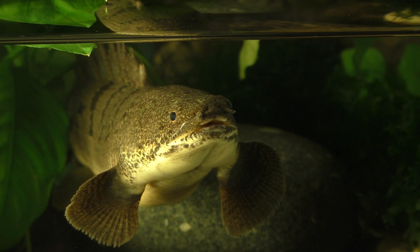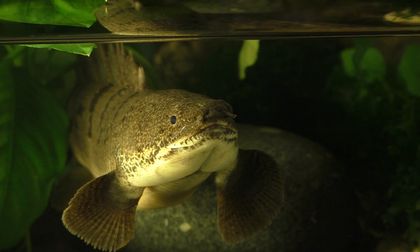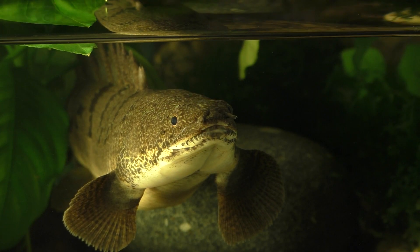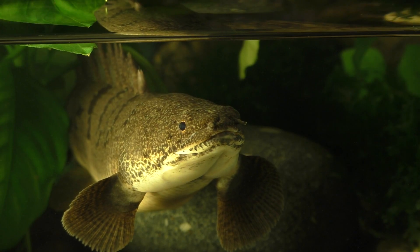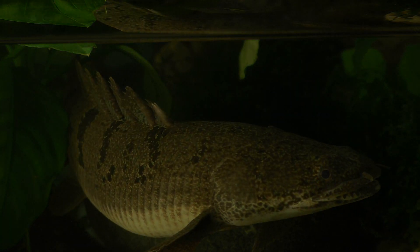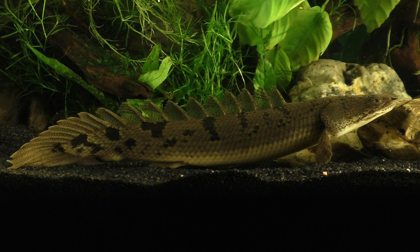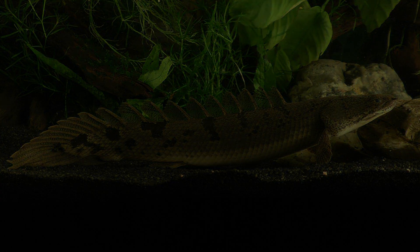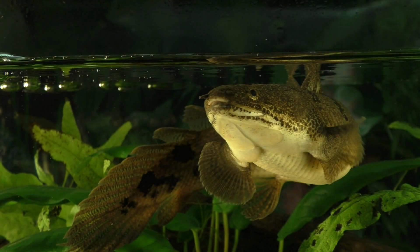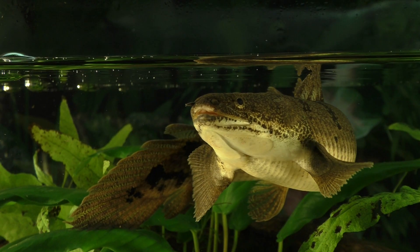Slow-moving shallow water habitats typically have very low levels of dissolved oxygen. In order to cope with these oxygen-poor waters, the Polypterus is equipped with both gills and a pair of lungs. The Polypterus and the Lungfish are the only fish that have true lungs. In fact, they are obligate air breathers and will die if denied access to the surface.